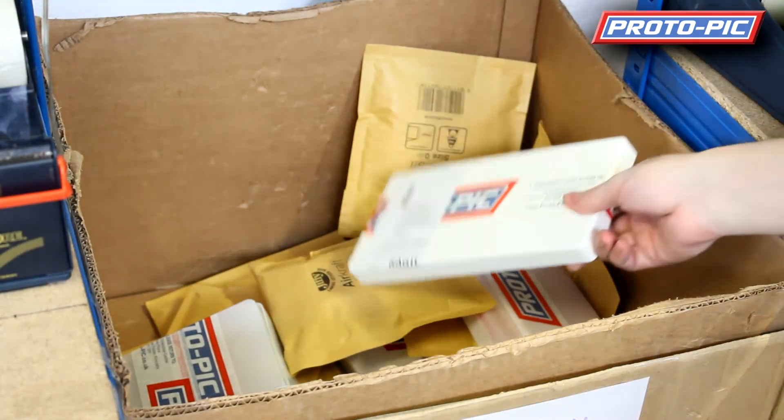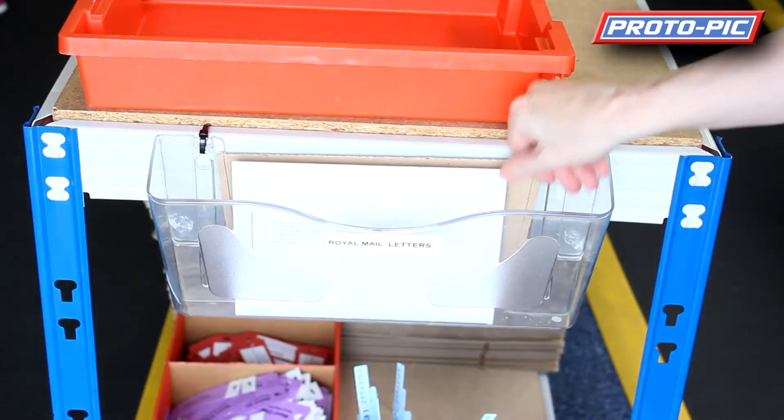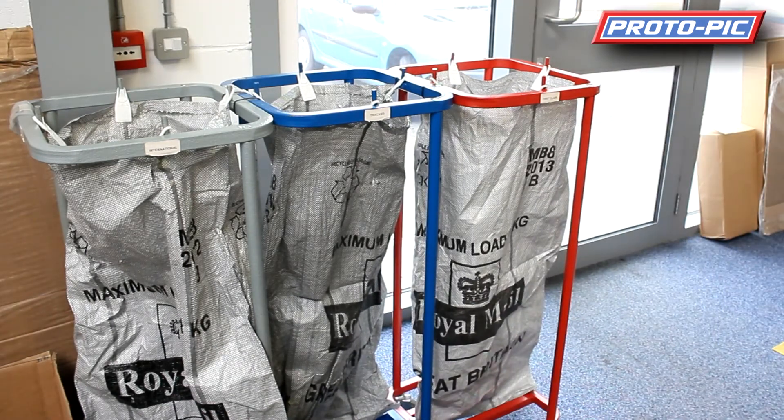The box itself goes into a temporary store and the letter goes into a Royal Mail Letters. After the box has been scanned on our system it's popped into the Royal Mail Outbag or the DPD Courier box. Hope you find that video interesting, thanks for watching.